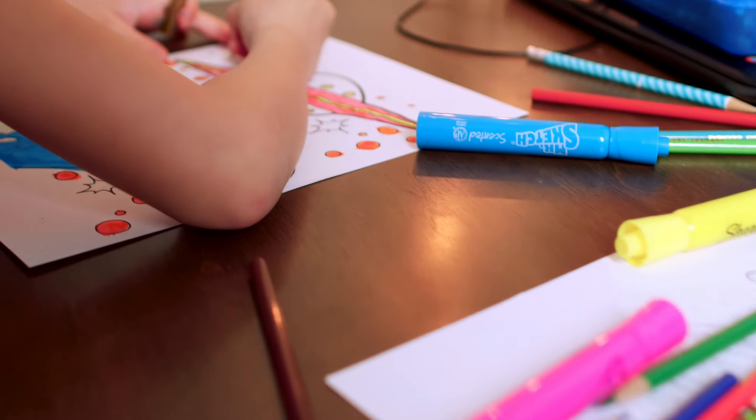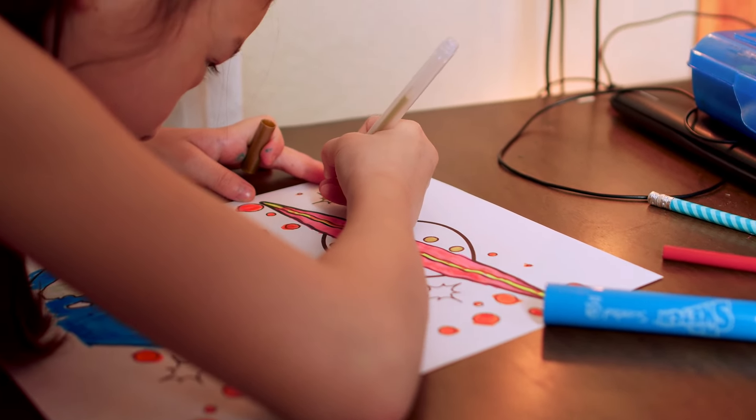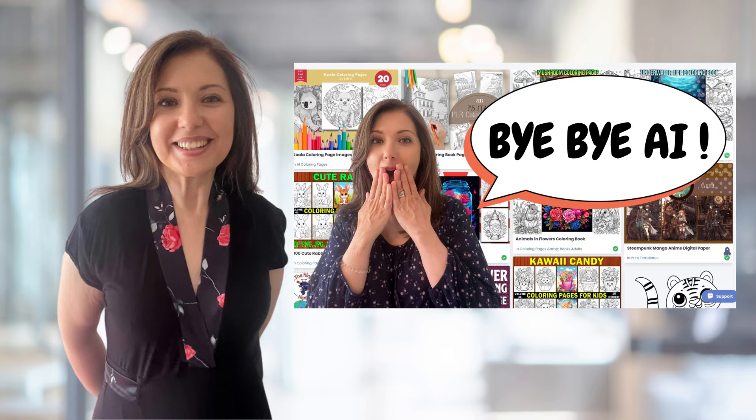In my last videos I talked about coloring books and how they are such a good type of book to create for Amazon KDP — there's a lot of potential for making sales and they are great to create a whole brand around. I like to create brands around my books because they help me sell more books. In one of my previous videos I showed you a coloring book making more than $8,000 per month, and in my last video I showed you where to find good quality images to create your coloring books.